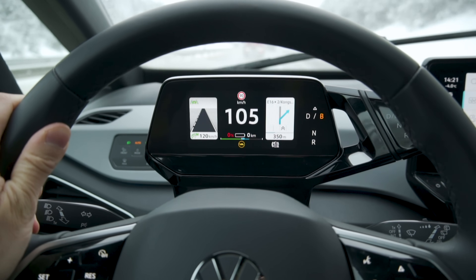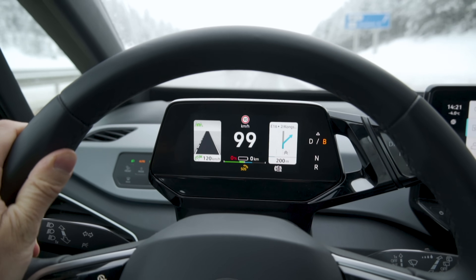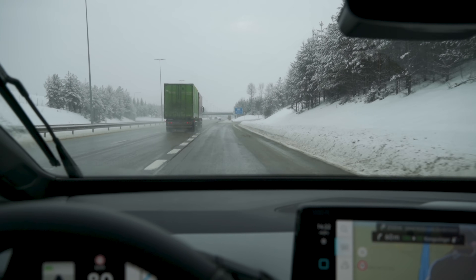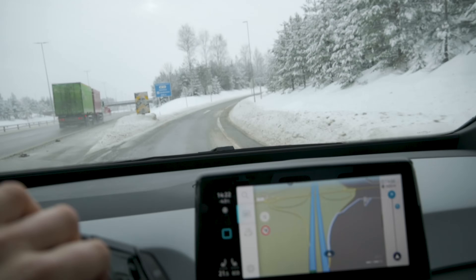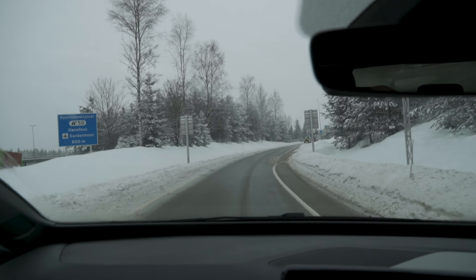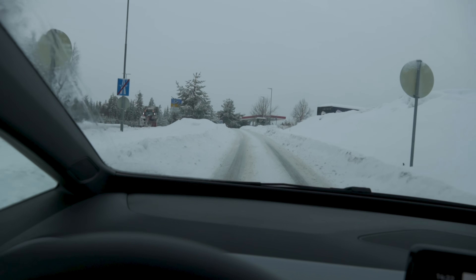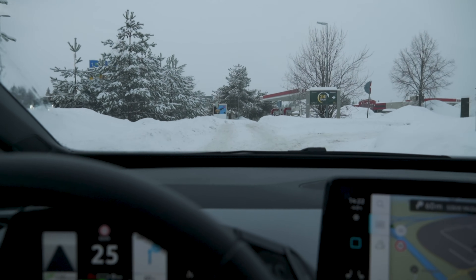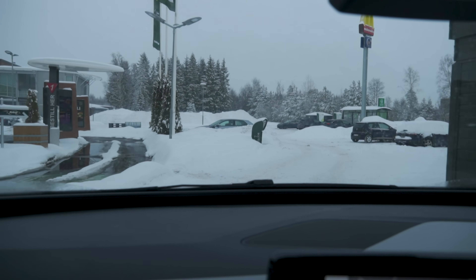We are at 12% state of charge, and our consumption has now climbed to 24.7 kilowatt hours per 100 kilometers — that's the headwind hitting us. We are now at zero percent state of charge, zero kilometers of range left according to the car, and we just got a message on screen saying 'car is empty, please charge.' At one percent state of charge, the car started blowing cold air and automatically turned off the heater. But we've made it — this is our exit.